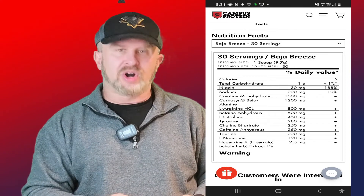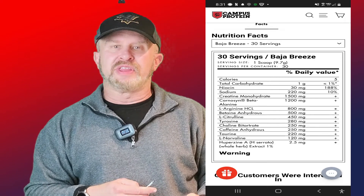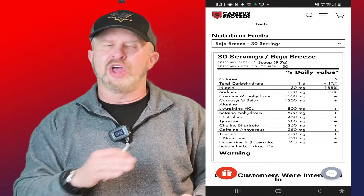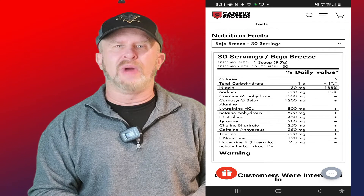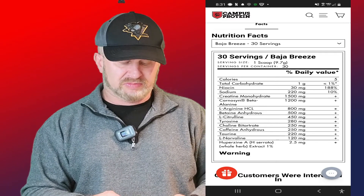We've got L-Citrulline — the pure form, which I like as a positive note — at 450 milligrams. This is for pumps, blood flow, and circulation. The minimum effective dose should be 3000 milligrams; some say five, six, or eight grams. At 450 milligrams, this is an abysmal dose.